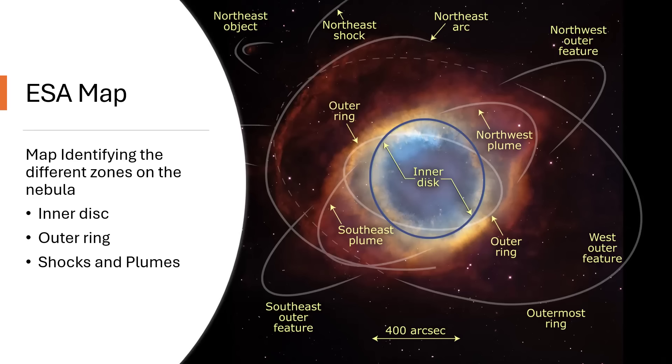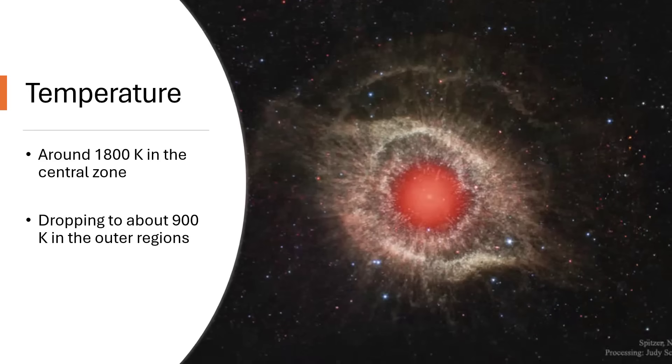The temperature in the central region is about 1,800 Kelvin — not quite hot enough to glow as a black body radiation effect into the visible spectrum, but certainly very bright in the infrared. This is an image from the Spitzer Space Telescope. Further out, the temperature obviously drops as you get further from the white dwarf star, down to around 900 Kelvin in the outer regions, glowing into the lower regions of the infrared.